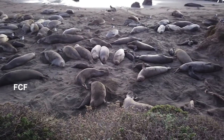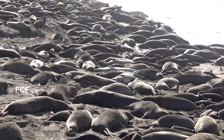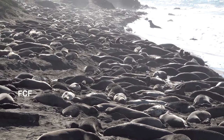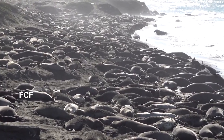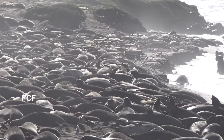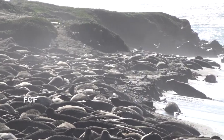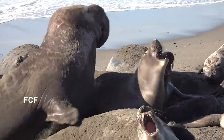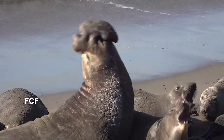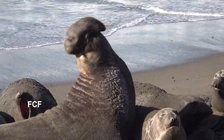Nature has provided us with some remarkable species. This video describes the amazing life cycle of the northern elephant seal. To look at them stretched out on this beach, you probably just conclude they are big and that the adult males have large noses, reminiscent of an elephant's nose. But there's a lot more to their life story.